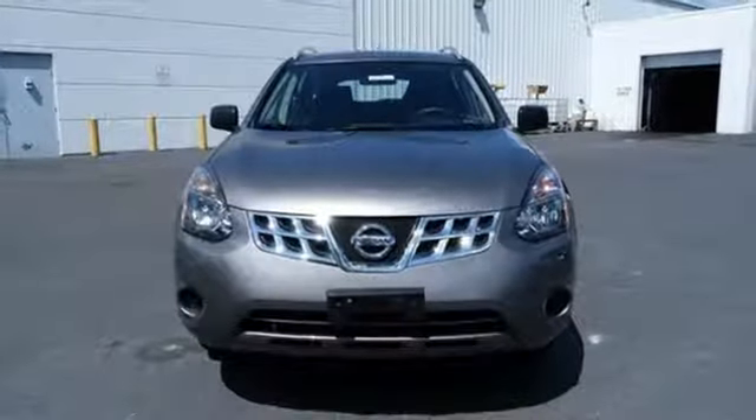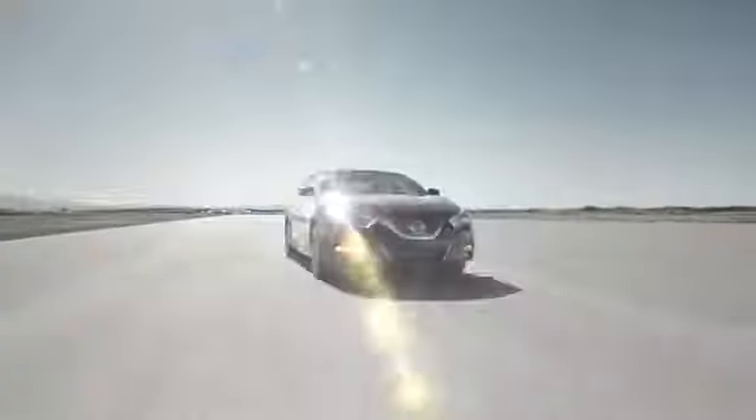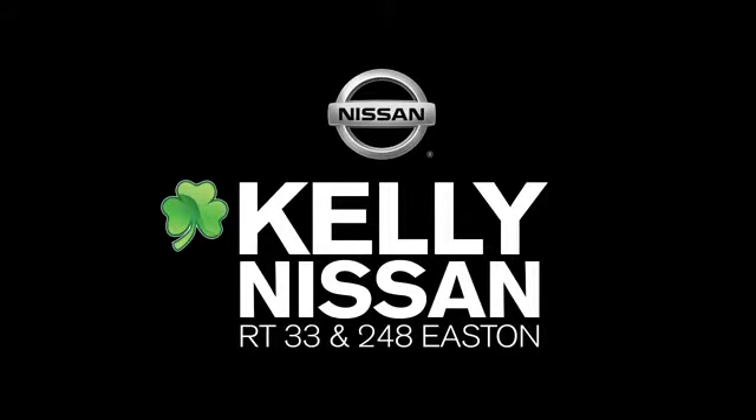You need to drive it to believe it. See it for yourself today. Kelly Nissan — visit us today on Route 248 and 33 in Easton.